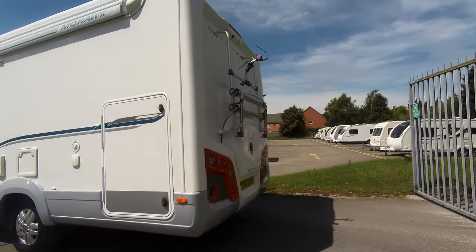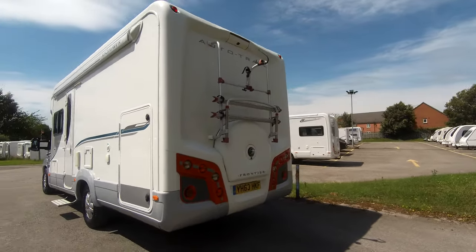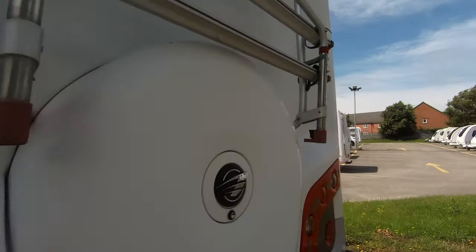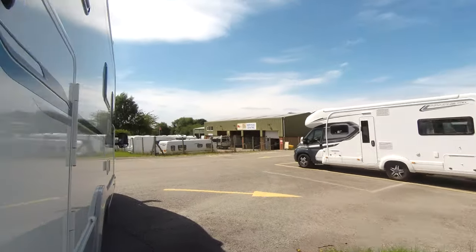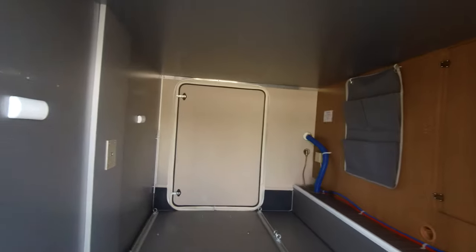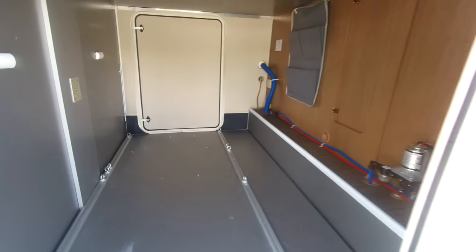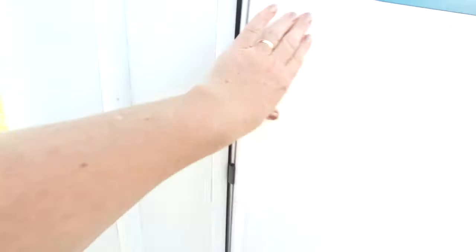We've got a roll-out awning, barbecue point, and there is an external shower. This model benefits from huge garage storage underneath the raised transverse double bed.